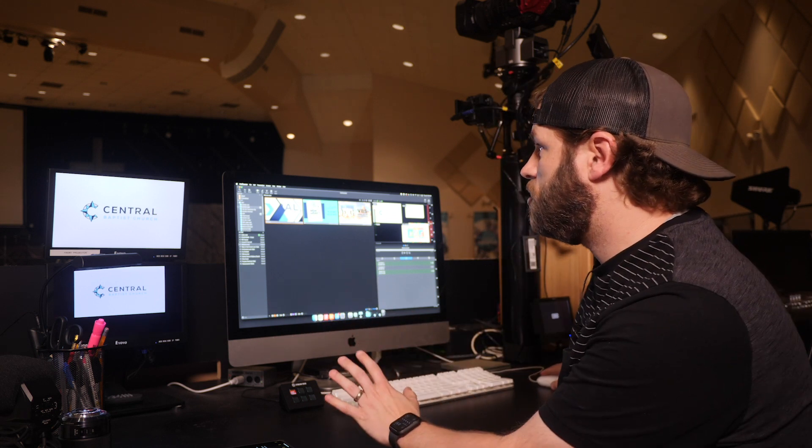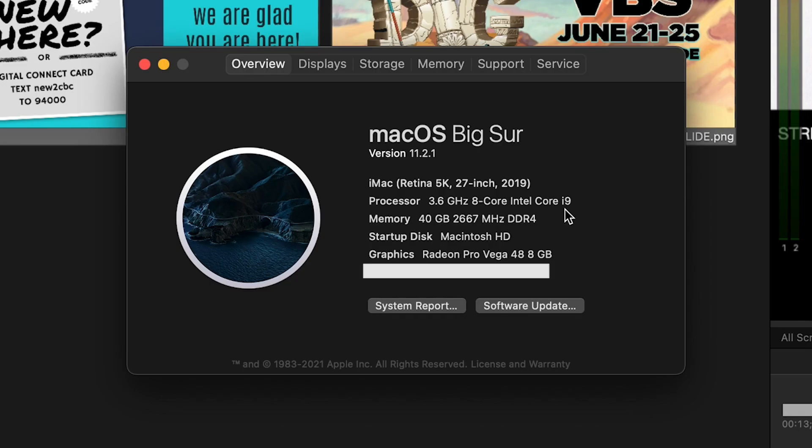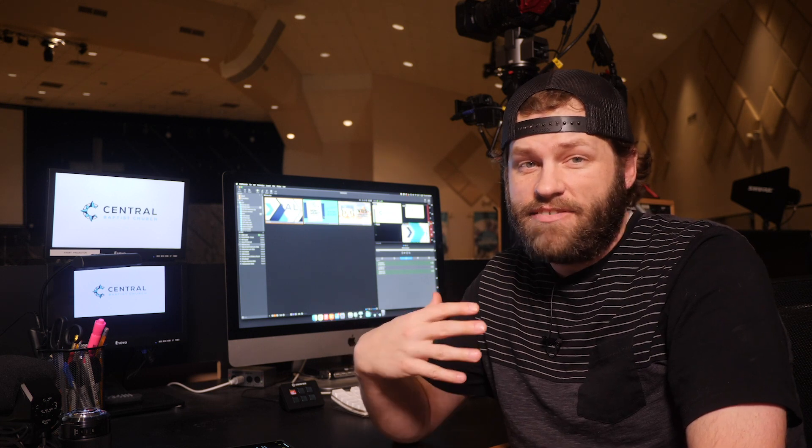This iMac should be able to handle everything. It's got 40 gigabytes of RAM. It's a 2019 3.6 gigahertz eight-core model. We're still running Big Sur, but everybody tells me this machine should be able to do all the things we're throwing at it — but we have had some hiccups. So that brings me to loathe number one, and that is the ship-it-and-fix-it mentality that I have experienced.